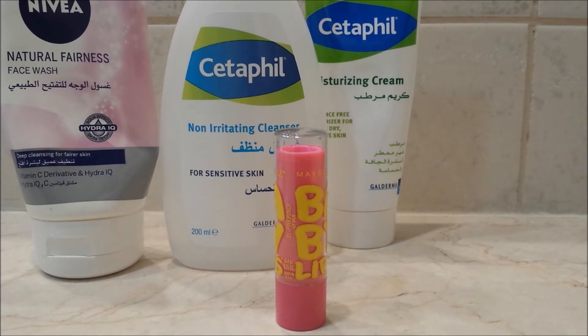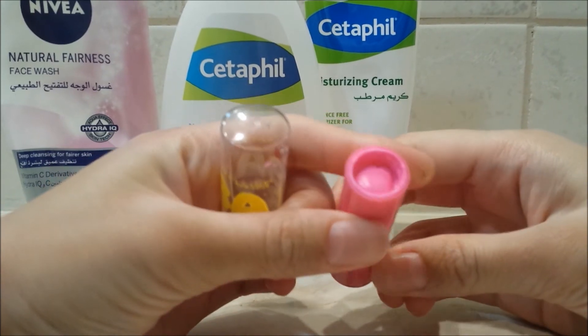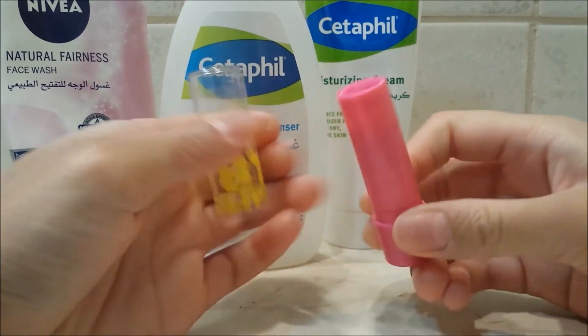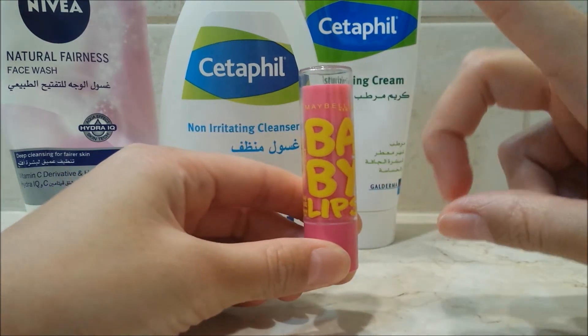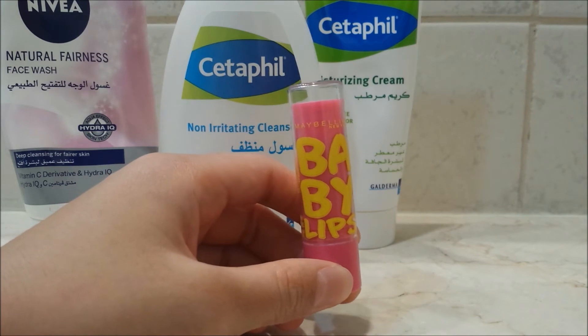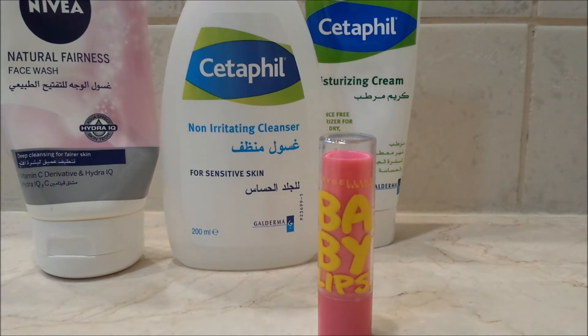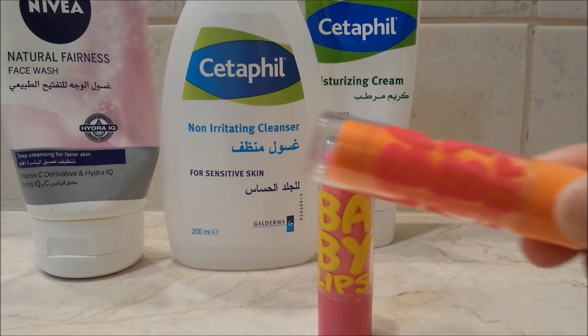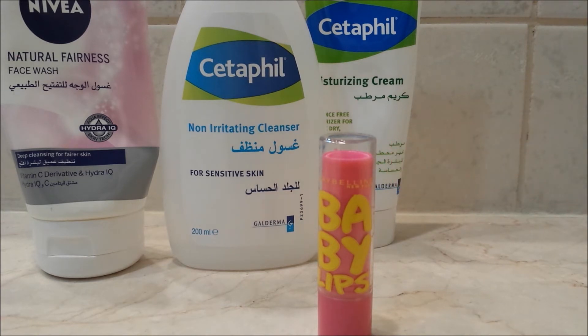The next item is the Maybelline Baby Lips in Pink Punch, and I really like this lip balm — it's a really nice colour. As you can see, I have finished most of it, just a tiny bit left at the bottom. It kind of melted, so I haven't repurchased any more just yet, but I will once I finish the Baby Lips Quenched one. I will definitely repurchase it. I've also just opened the Baby Lips Cherry Me one, which is a very lightly tinted reddish lip balm — really nice, and it smells of cherries too.